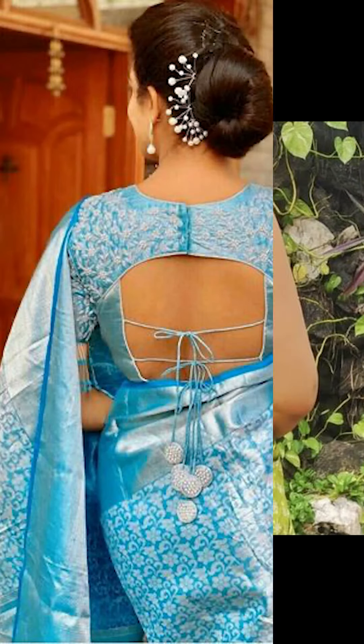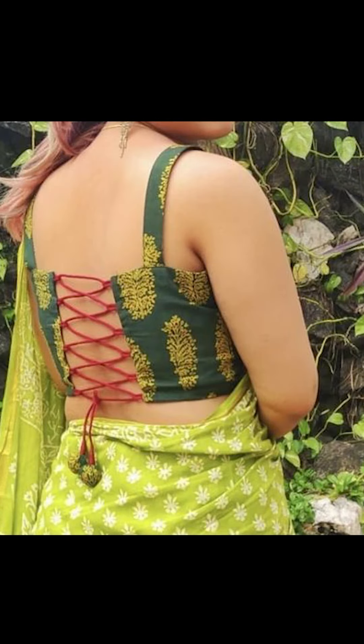Welcome to Passion Trends. In today's video, we'll be seeing how to style your back with a blouse. So let's go!